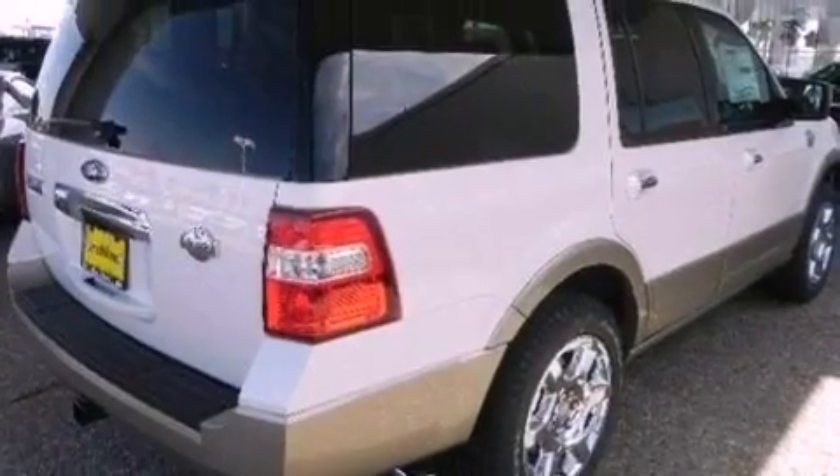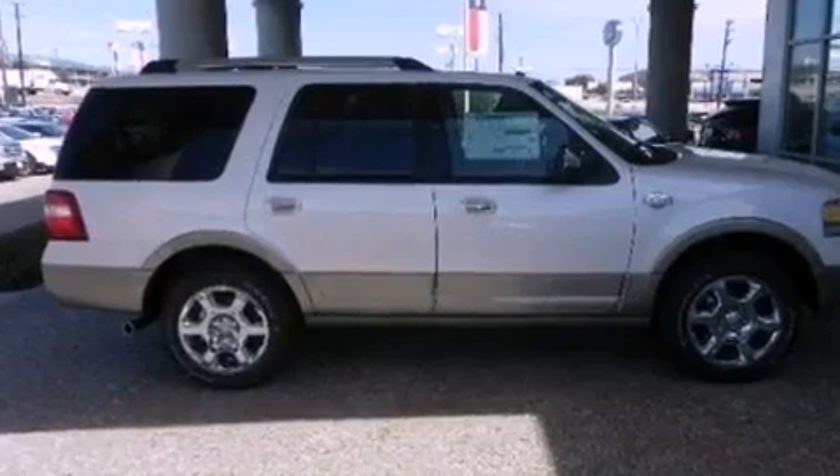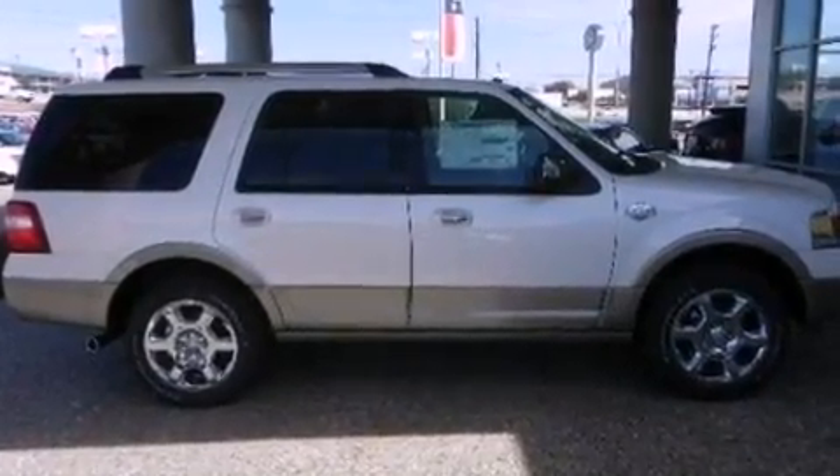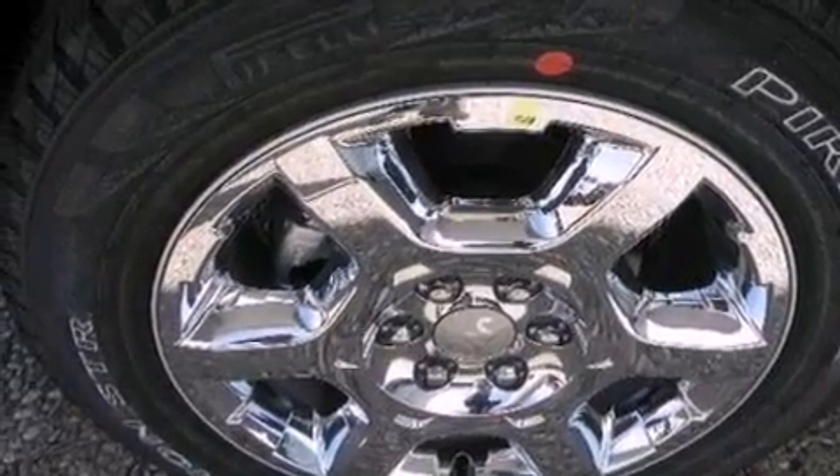The following features are also included: big 18-inch wheels, memory settings for the driver's seat positions so you can recall your favorite position with the push of one button, a power rear lift tailgate, leather seats, and a trailer hitch receiver.